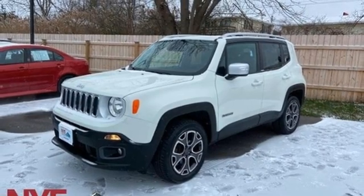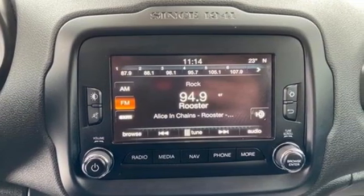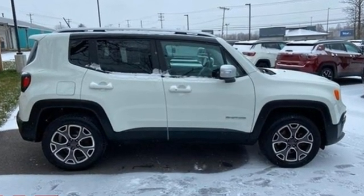Edmunds.com calls it traditional Jeep character and utility in a shrink wrapped package. Experience the Jeep life. There's even more to see in person. Take it for a test drive today.